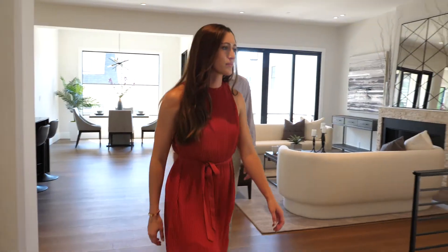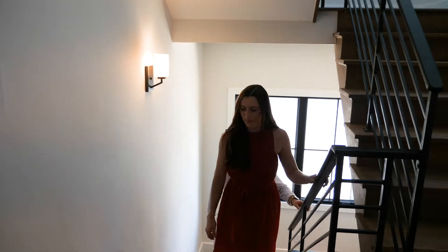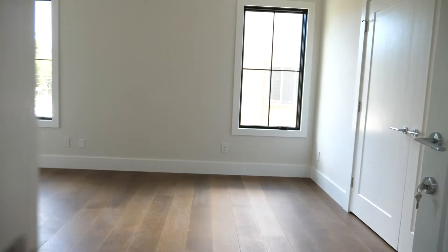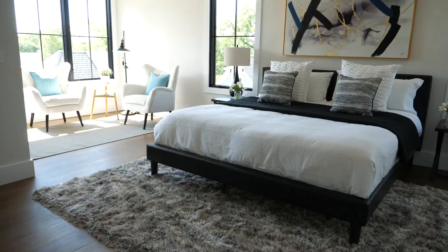Now let's head up to the second floor. Up here, we have an additional bedroom with its own bathroom, a junior suite with a walk-in closet and its own bathroom, and a luxurious master suite.